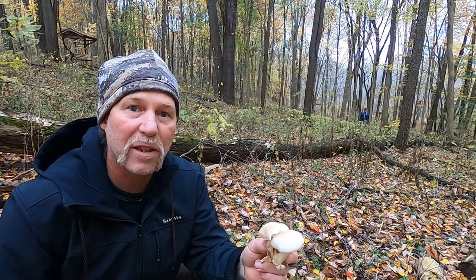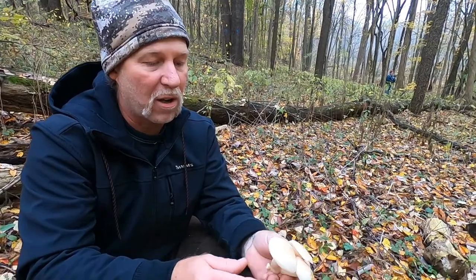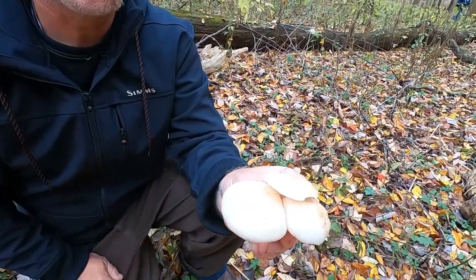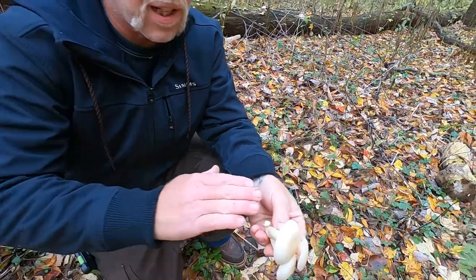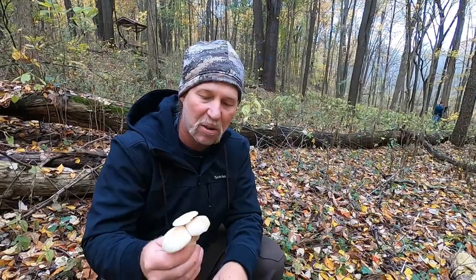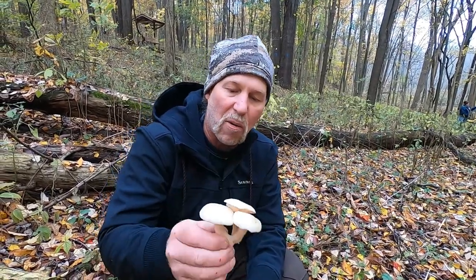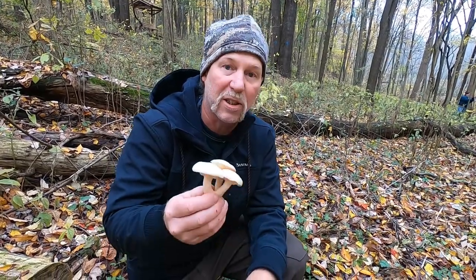I've seen it bloom at the end of August and I've seen it bloom all the way into December. It's a tasty mushroom that requires a unique way of cooking because if you overcook it, it certainly turns bitter. So I slice these really thin — not deli-meat thin but almost — and then cook it really lightly on low heat with butter and pink salt.